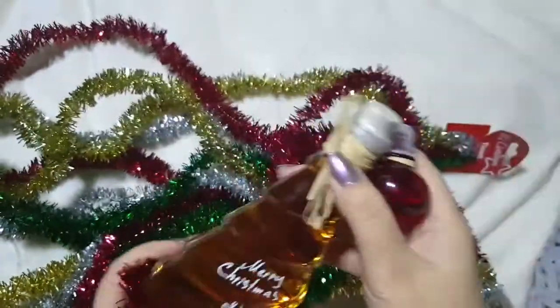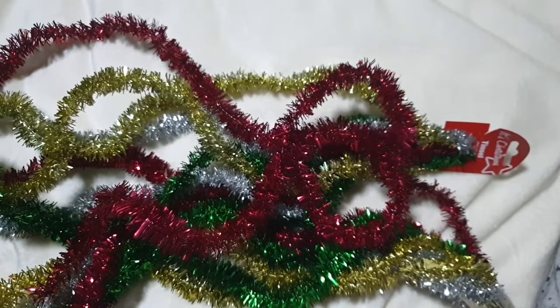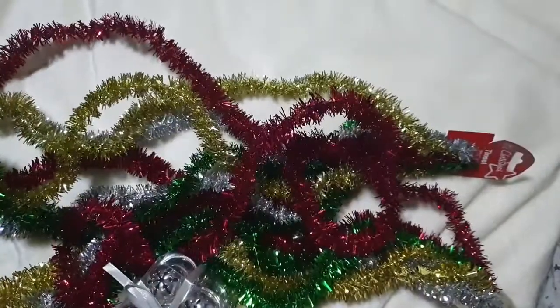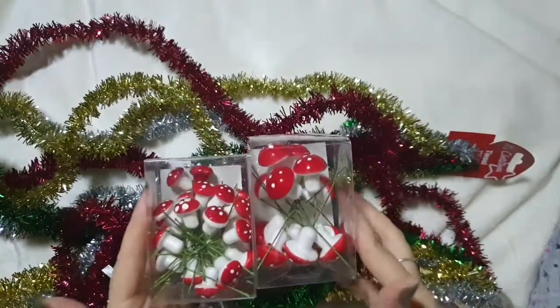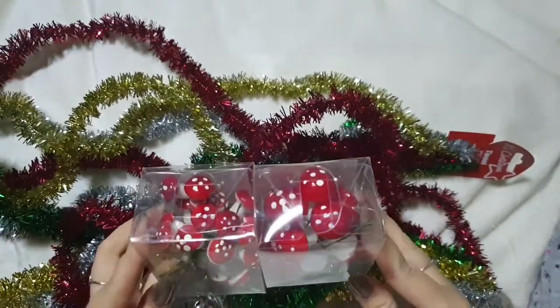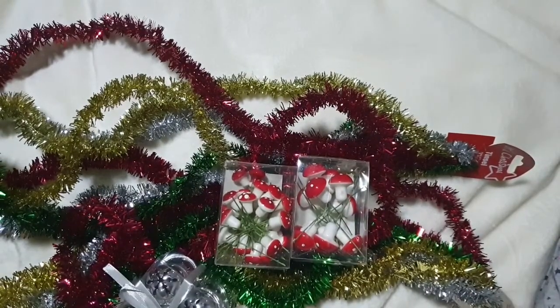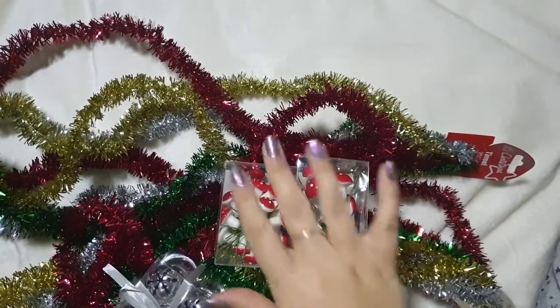I think my favourite purchases from this haul are all the different types of jingle bells – particularly those special ones – plus the tinsel for sure. I've also got a real obsession with toadstools right now; I just think they're really really cute. Do let me know what your favourite item was down in the comments below, and if you have any questions please ask. I hope you're all doing well – I'll see you again soon, bye bye!